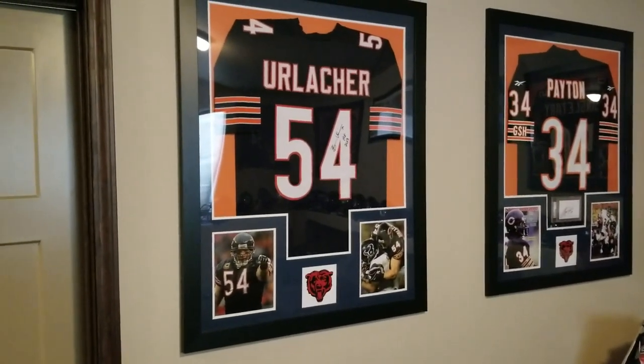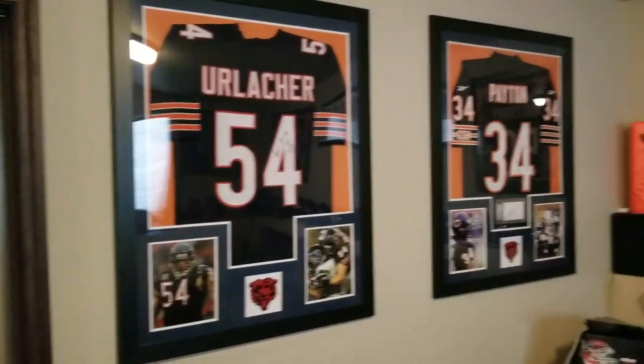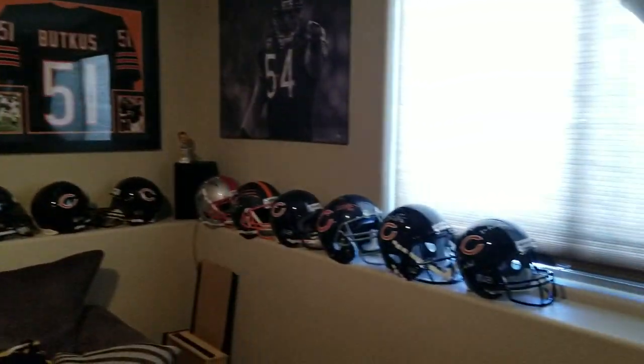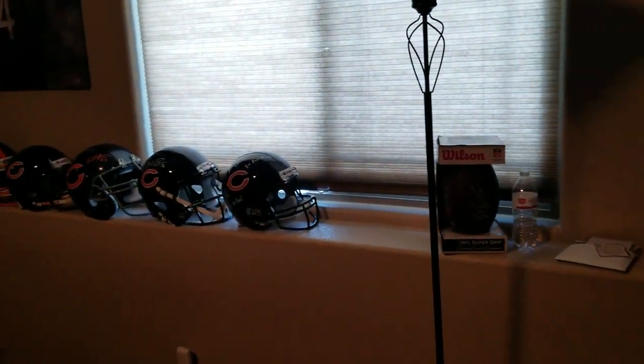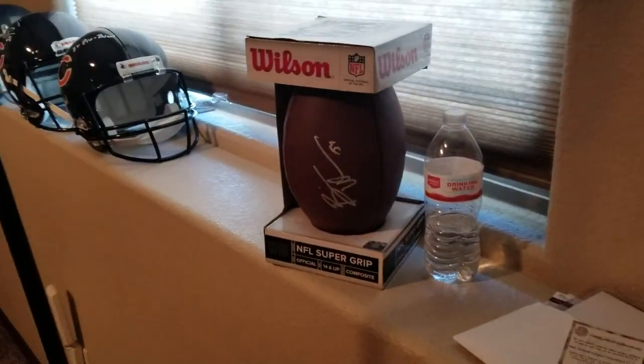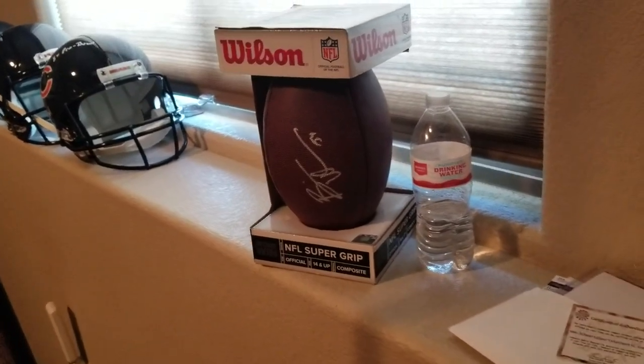Hey Bears fans, finally showing off some of my stuff that I've acquired over the last couple years. I'll walk you through it real quick. I have about three or four helmets that are missing right now — they're gonna be getting signed in the next few weeks from Tillman and Roquan Smith.